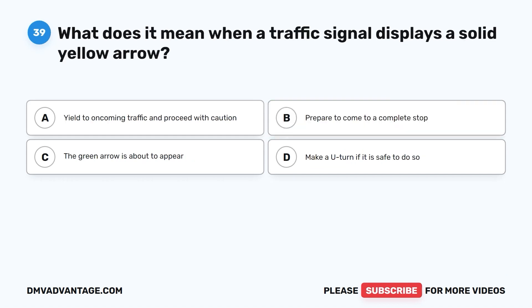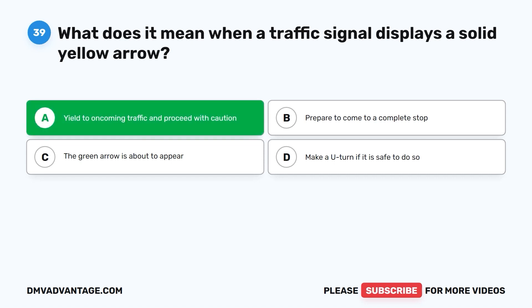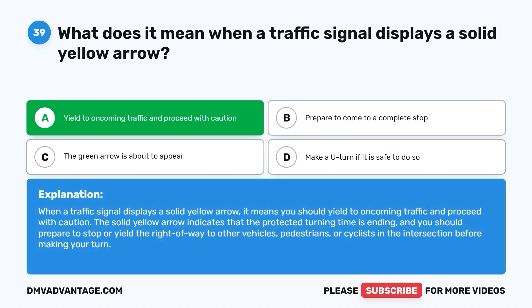Question thirty-nine: What does it mean when a traffic signal displays a solid yellow arrow? A. Yield to oncoming traffic and proceed with caution. B. Prepare to come to a complete stop. C. The green arrow is about to appear. D. Make a U-turn if it is safe to do so. The correct answer is A. When a traffic signal displays a solid yellow arrow, you should yield to oncoming traffic and proceed with caution. The solid yellow arrow indicates that the protected turning time is ending and you should prepare to stop or yield the right of way to other vehicles, pedestrians, or cyclists before making your turn.